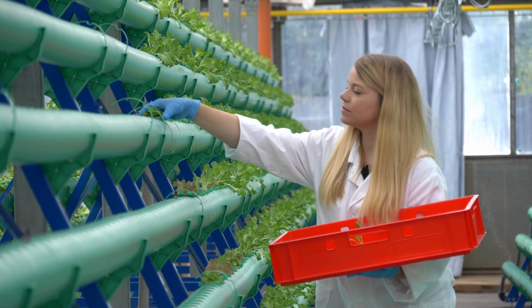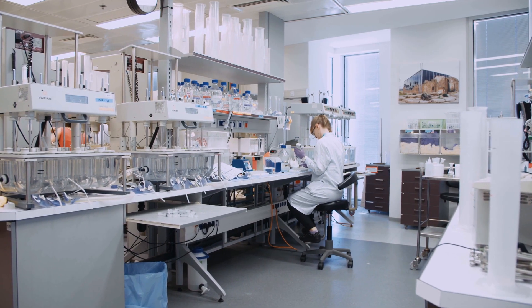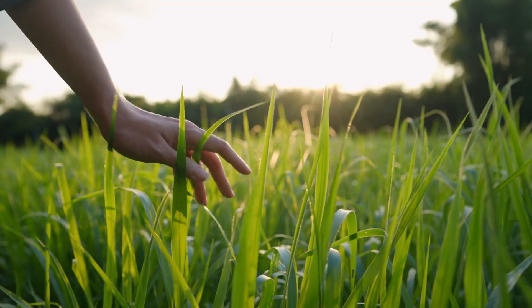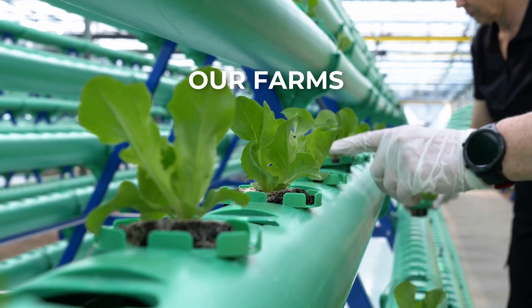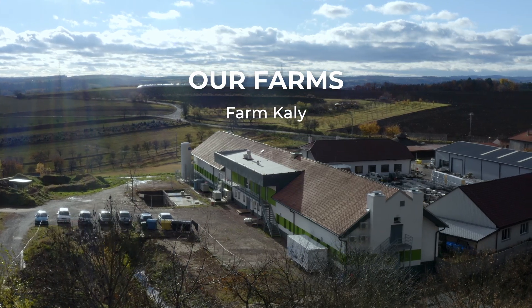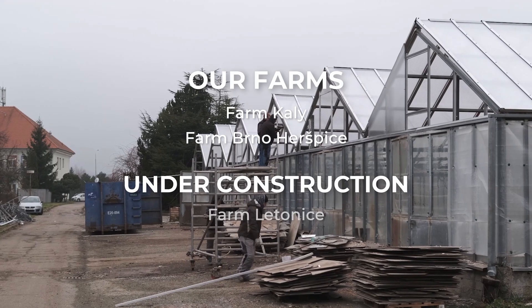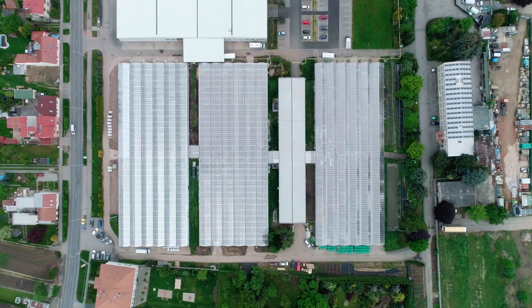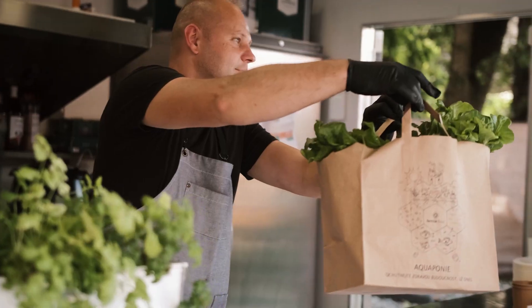We use all three at our farms, where we combine the very latest technology with cutting-edge research, all while looking after the environment naturally. We currently have two aquaponics farms in operation — in the Moravian village of Kali and in the Brno suburb of Heršpice. Two additional farms are being built in Letonice and in the Slovakian town of Senica. Our vision is to set up an aquaponics farm in every regional capital and supply that city with pure local produce.